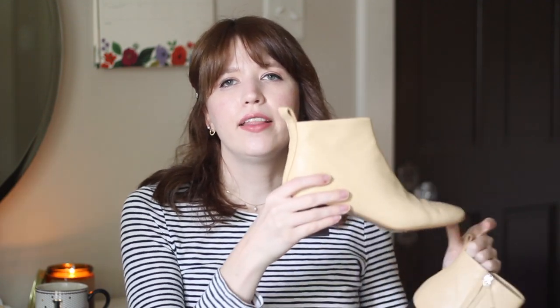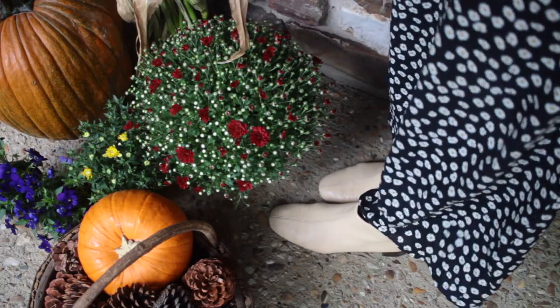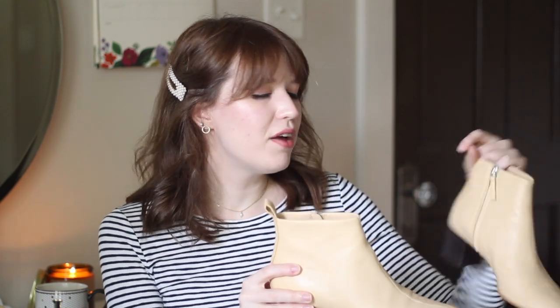Another secondhand fall fashion favorite is a more recent purchase — this pair of boots that I found on ThredUp. These are originally from Everlane and I just love the style of them. They're this really soft leather and I like that they're a lighter color but with the dark heel. I think they go with so many different outfits and the way the boots are cut is really flattering. I have very small ankles in proportion to the rest of my leg, but I feel like these fit me really well, and I love having a lighter color of boots in my wardrobe.